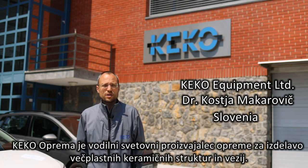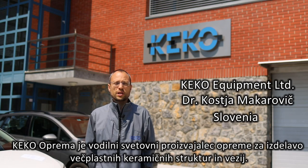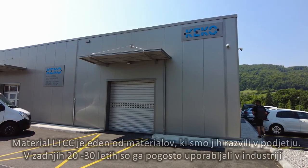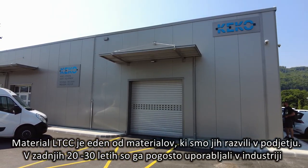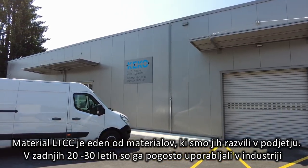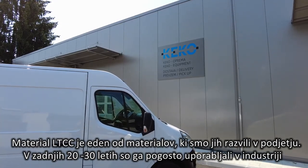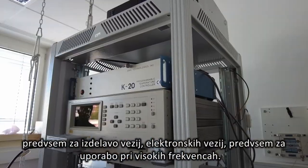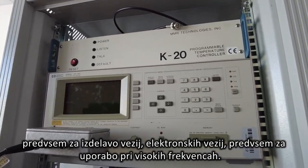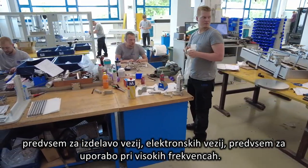Keco Equipment is a world-leading manufacturer of machines for production of multi-layer ceramic structures and circuits. LTCC material is one of the developed materials at our company. This material has been extensively used in the industry for the last 20-30 years, especially for making electronic circuits for high-frequency applications.